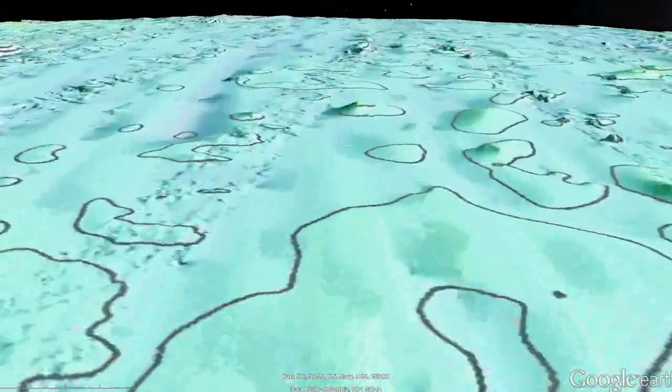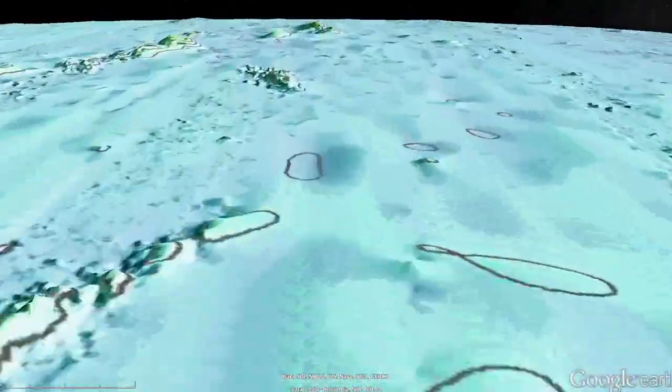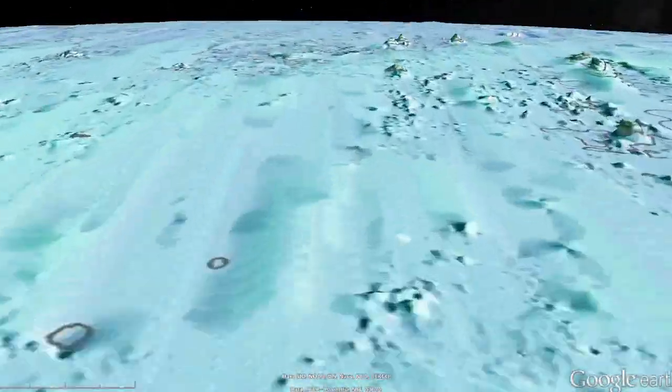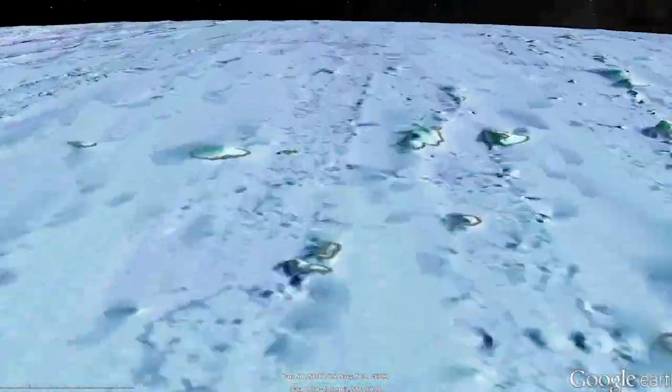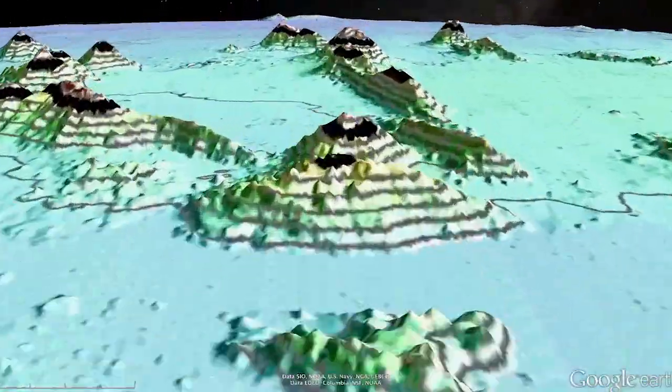Today we know the topography of Mars 100 times better than the topography of our own oceans. This is because more than two-thirds of our planet is covered by deep oceans. What would the Earth look like if we could drain the oceans? Well, you would probably ask for a window seat on your next flight to Hawaii, and let me show you why.